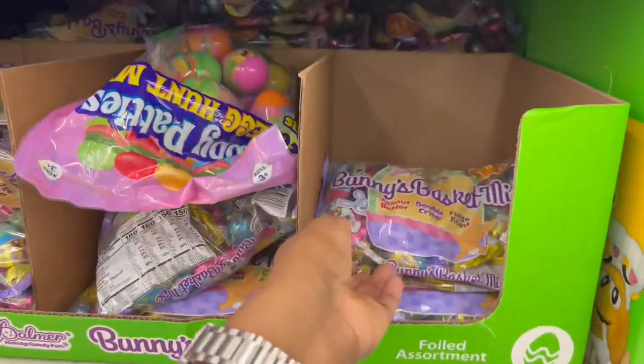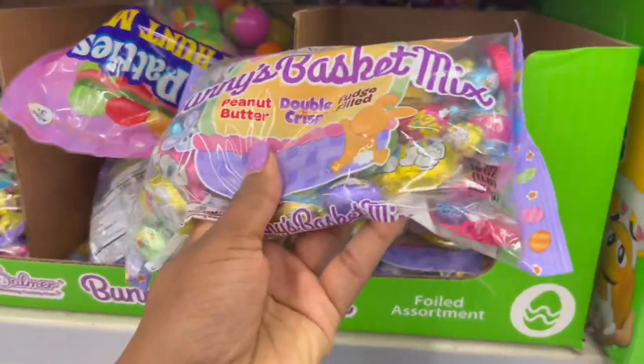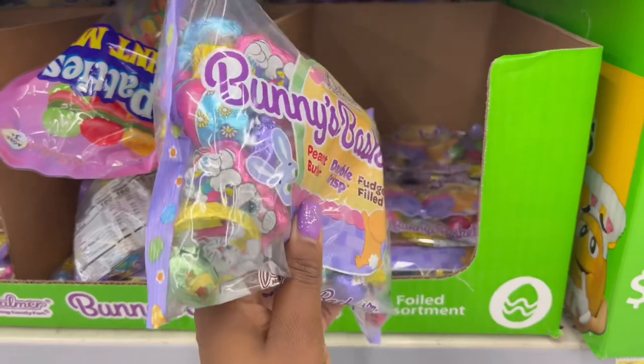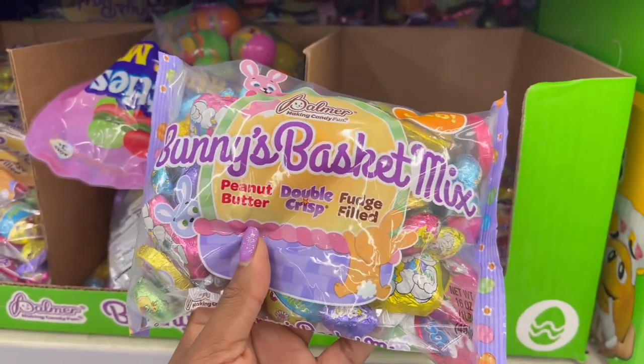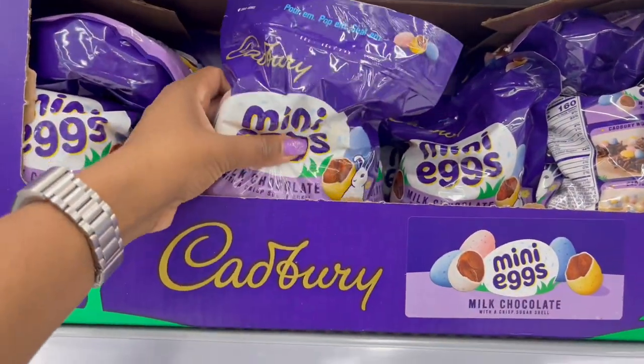This one is $2.98 and it's 16 ounces — one pound. I just love the little bunny print on them. You get the peanut butter, the double crisp, and the fudge-filled ones.